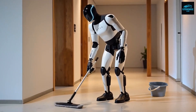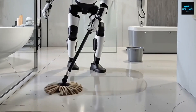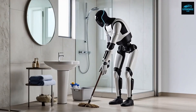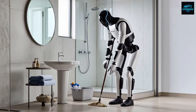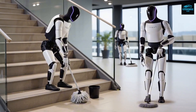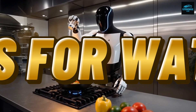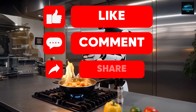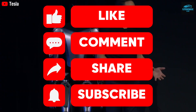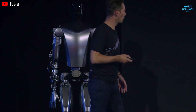So now the question turns to you. If humanoid robots like Optimus become affordable and widespread, will they replace massive portions of the workforce, or will they simply free humans from the most repetitive and dangerous jobs? Share your thoughts in the comments below. Thanks for watching this deep dive here on Future Drive Hub. Make sure to like the video, subscribe to the channel, and turn on notifications so you never miss our next update.